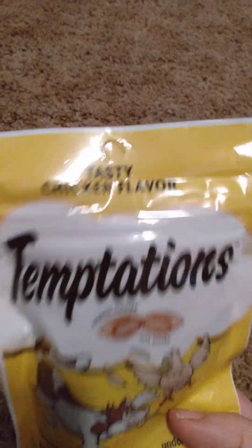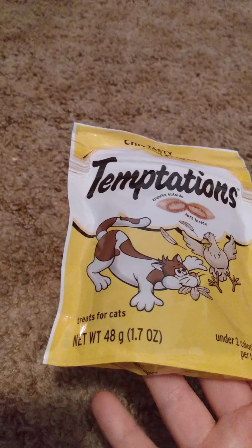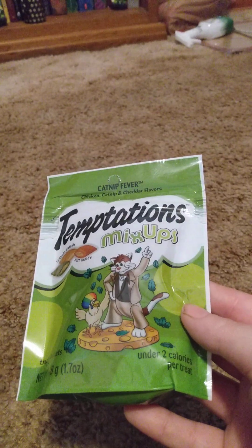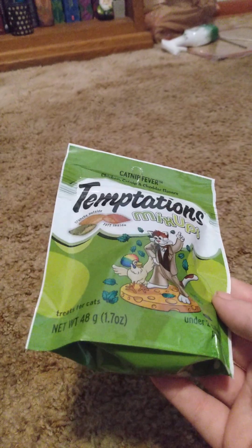Speaking of cat, I got two little cat treats. This is the chicken flavor Temptations — it's 1.7 ounces. She likes those. And these are Temptations Mix-Ups, catnip fever chicken catnip flavor, also 1.7 ounces.